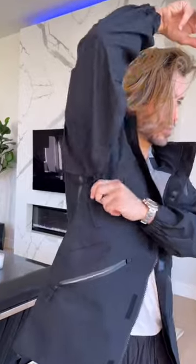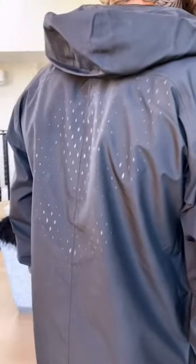There is a vented zipper right here for your vents. Boom. There are vents in the back as well.